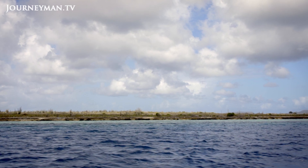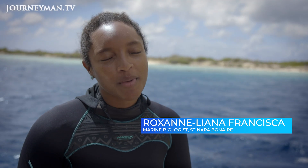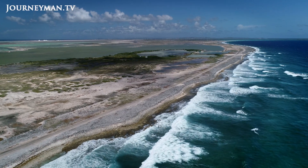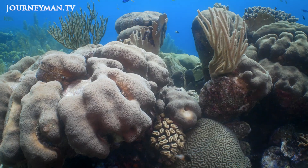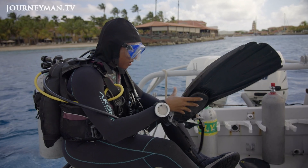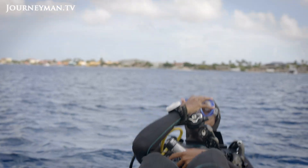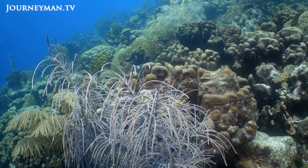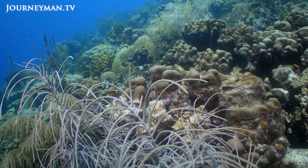The Bonaire National Marine Park is a really special marine protected area because it covers the entire coastline of Bonaire. All of the coastal waters around Bonaire, up to 60 meters deep, are protected. This means that activities are still allowed, but we have some special protective measures in place, all in an effort to preserve the incredible underwater biodiversity we have.